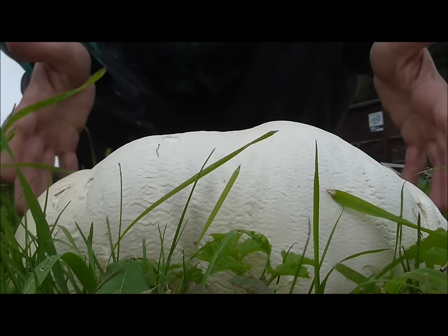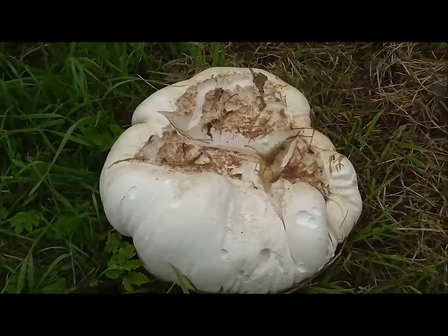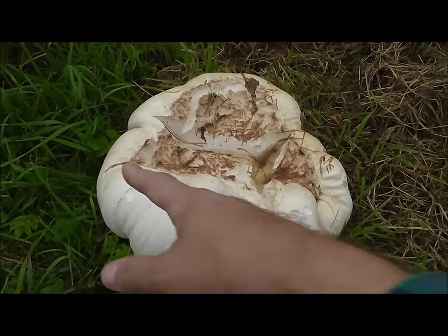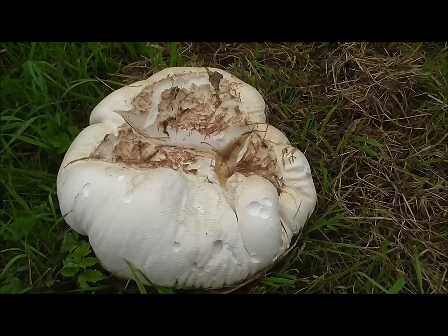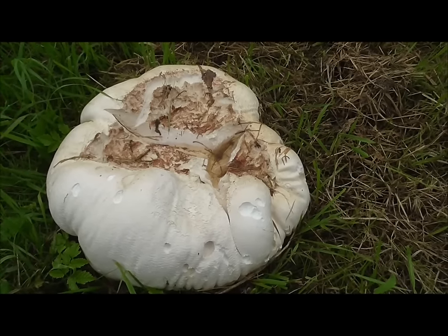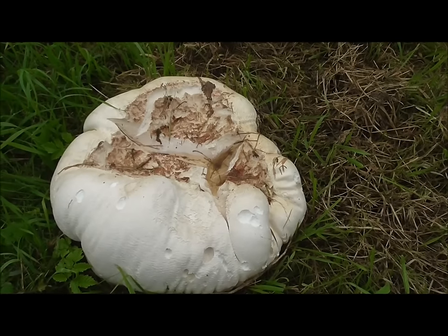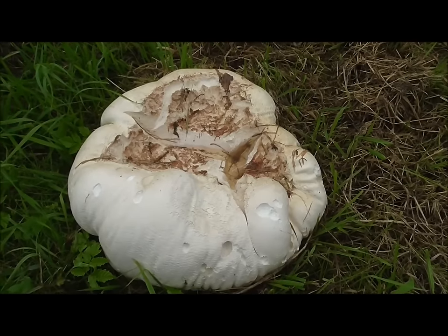Look at that — that's a big old puffball. I'd say it's a good 10 inches that way and maybe the same that way. I ate one of these once and described the smell and taste as of wet Labrador. So it doesn't seem very appealing to me, but you could eat that bad boy if you wanted to.